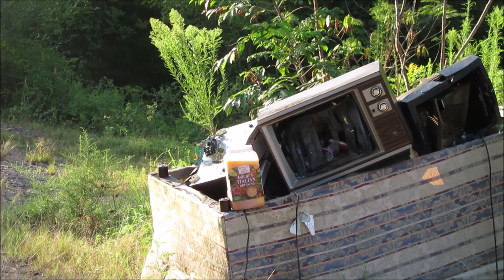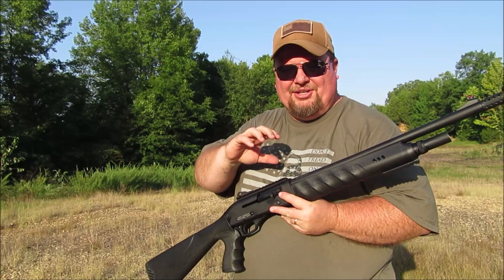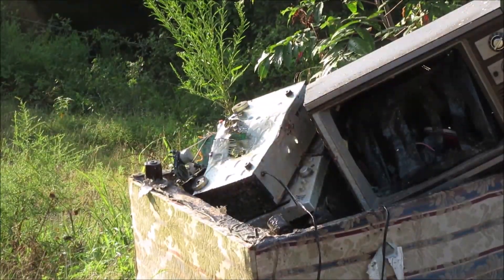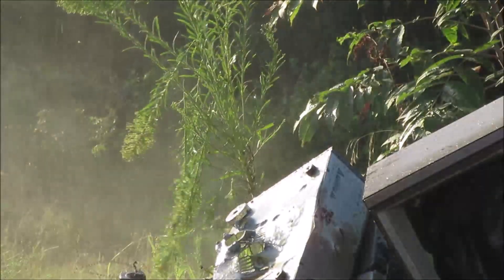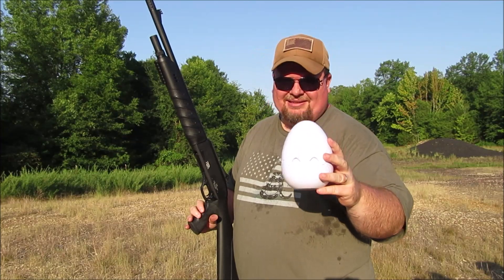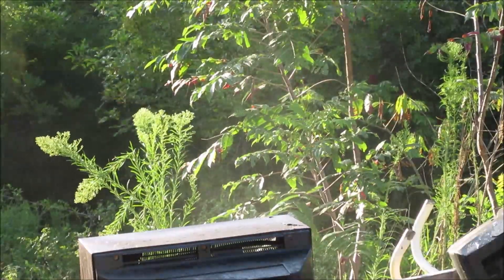So let's see if this shotgun will solve any other problems. What do you do if somebody at church invites you to their house for supper and the only salad dressing they have is Italian? Problem solved. Ever had a jar lid you couldn't get loose? Problem solved. Ever had an egg you can't crack? Problem solved. Ever had a big egg you couldn't crack — kind of rattly? Problem solved.